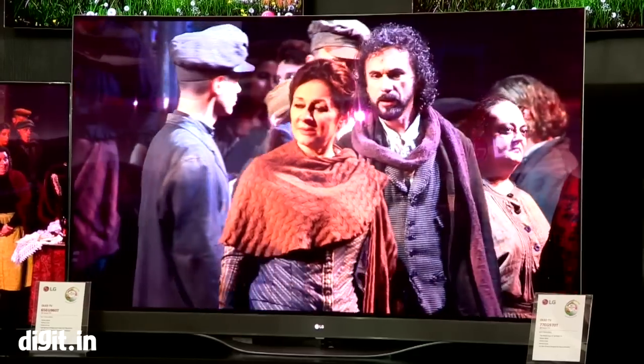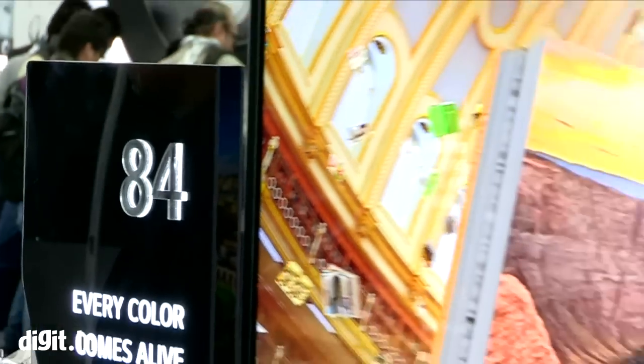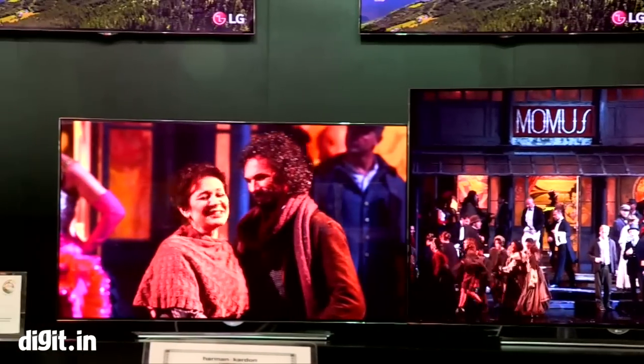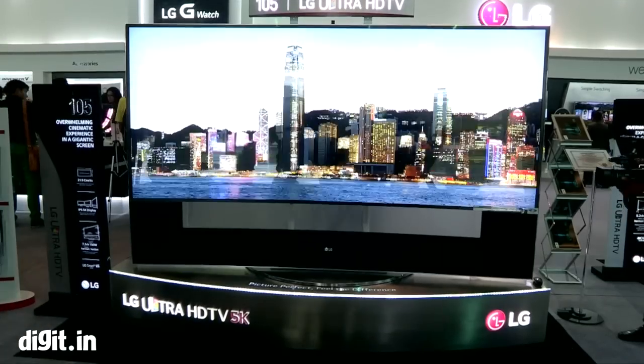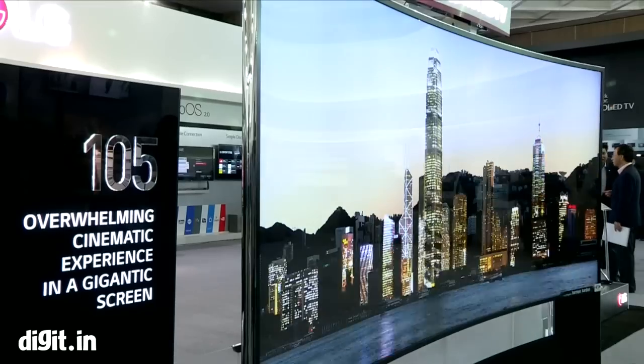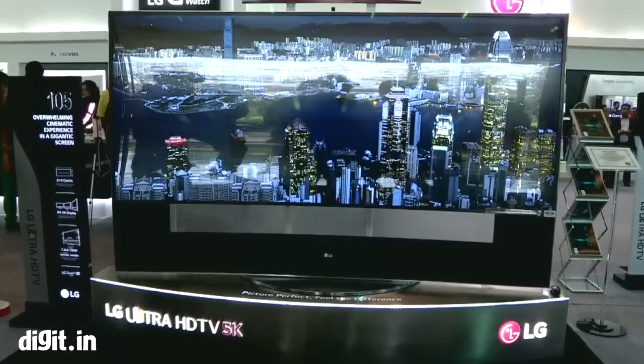These 4K televisions are available in different big sizes — there's an 84-inch and a 90-inch 4K television. And now things have got bigger, brighter, and curvier. This is LG's latest 5K television, and it's a whopping 105 inches, and yes, it's curvy.